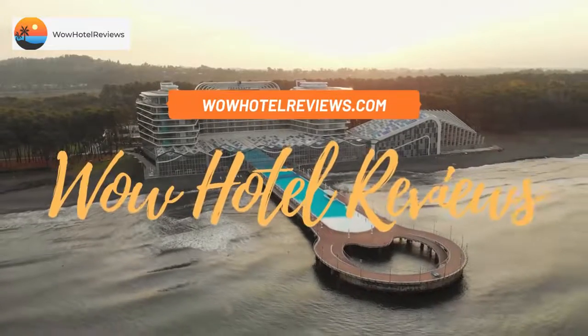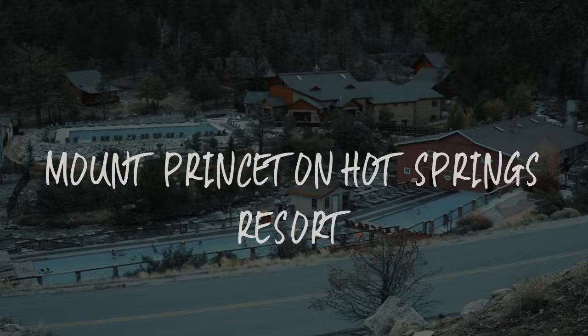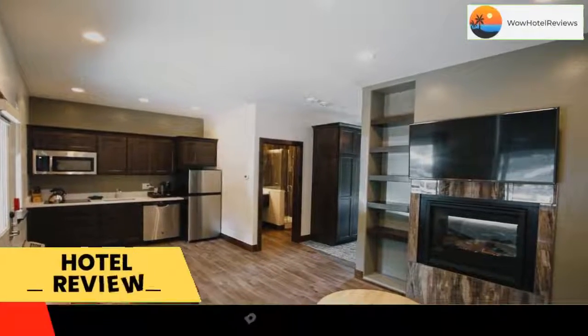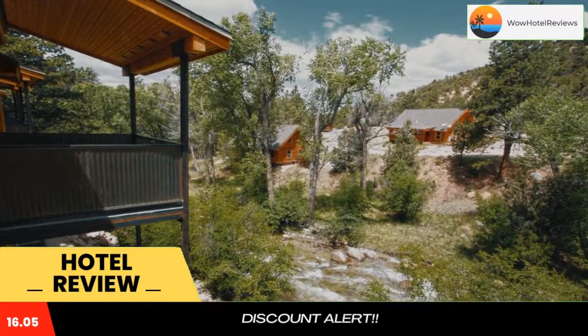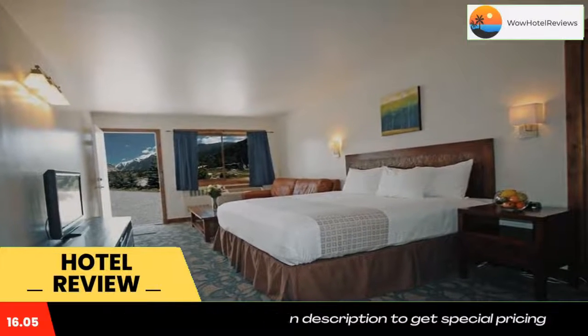Hello guys, welcome to Wow Hotel Reviews. Today I am reviewing Mount Princeton Hot Springs Resort — it's a four-star hotel. Please use our booking.com link in the description to book the hotel and get special pricing. Some of the most popular facilities are four swimming pools, pet friendly, and a bar.